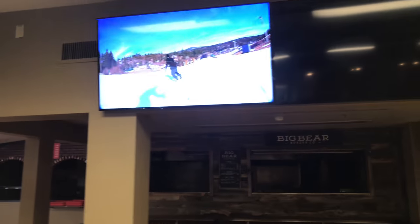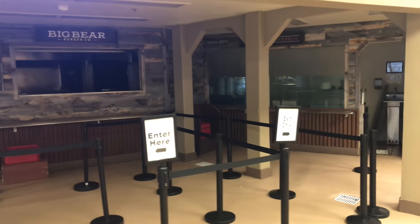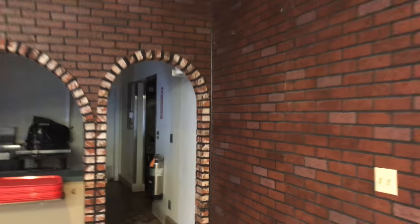What's up guys? Welcome to Bear Mountain. I want to show you guys the behind the scenes here. So this is our kitchen area where you guys come order food — our salad bar, pizza station over here.